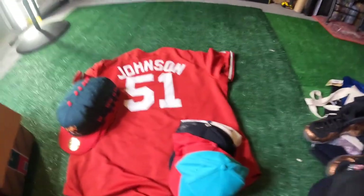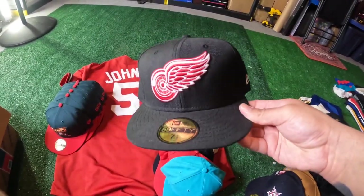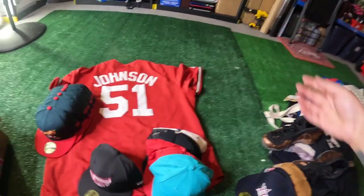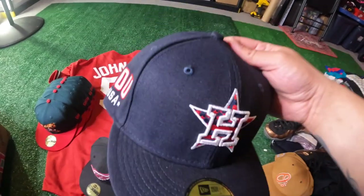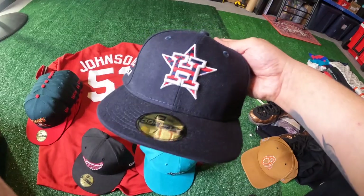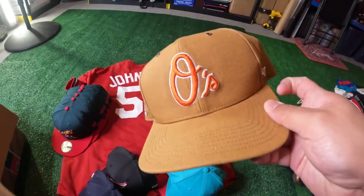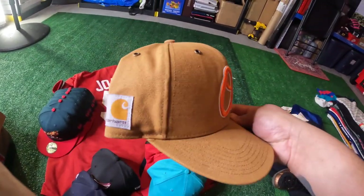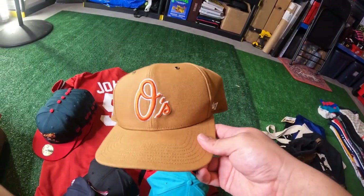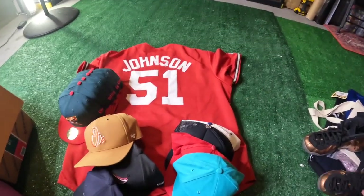Next up, we got this Detroit Red Wings fitted, seven and a half — quick little pickup, and we got that one for like ten bucks. We got this Astros 4th of July side patch Houston USA fitted, also pretty cool. And this one's my favorite because you really don't see these — the Baltimore Orioles Carhartt snapback. Super clean, super nice. The orange on the O just pops, so I really mess with this one.